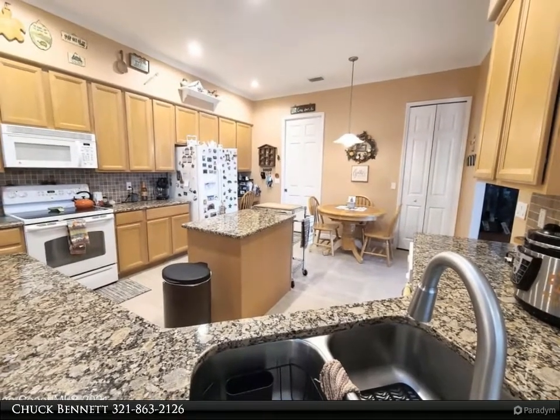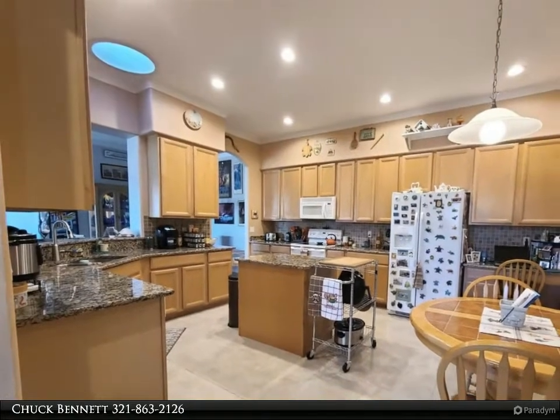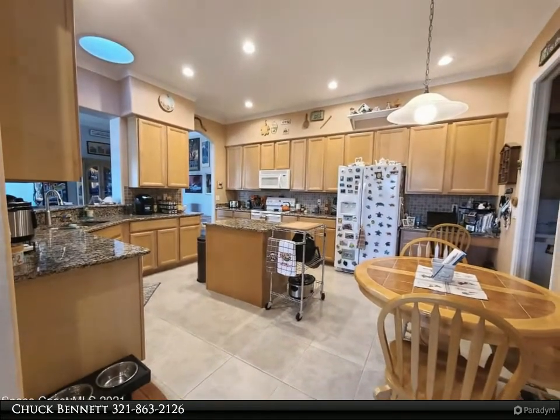Close to multiple golf courses, the Avenues Outdoor Mall, VA Clinic, and the Vieira Hospital, and only 20 minutes to some of Brevard's best beaches. It's all here.